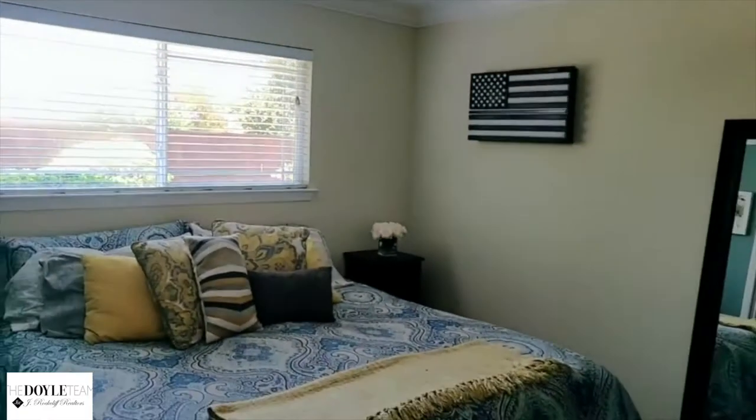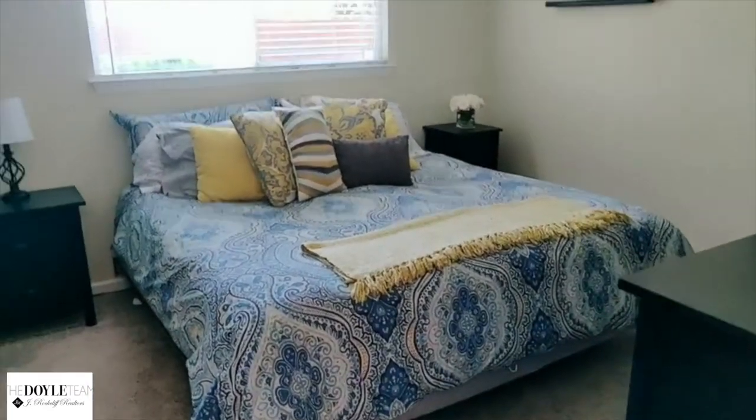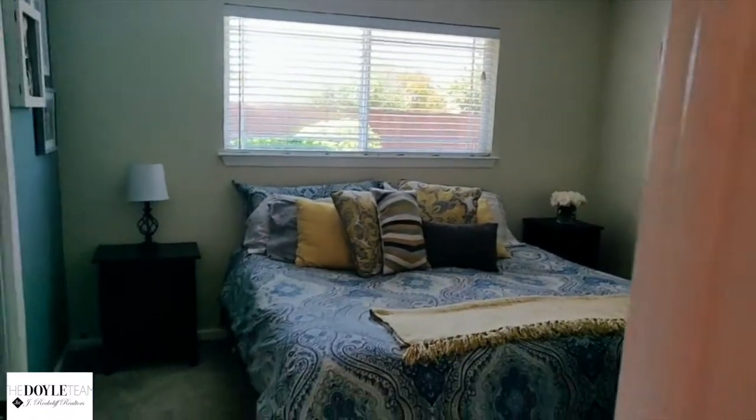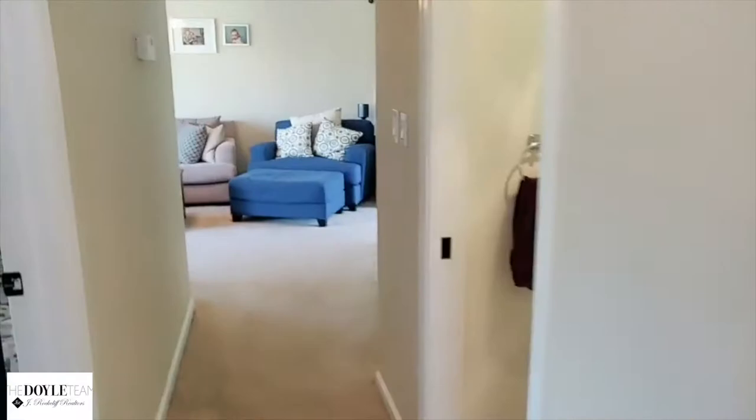So very well done floor plan, and such great use of the space. You guys won't believe this is only 1,036 square feet. So there you have it — thank you so much for joining me on this quick little tour. And if you have any questions, message me below. Take care guys!